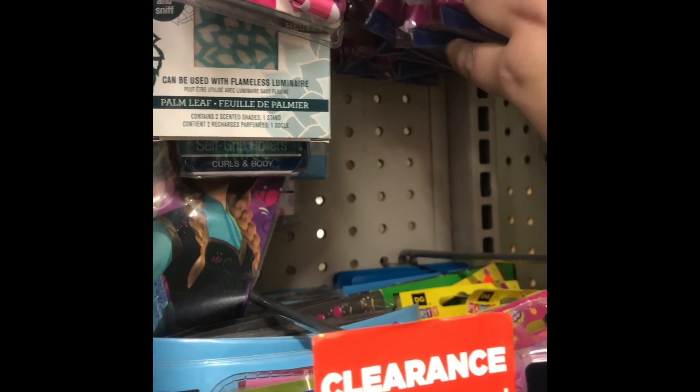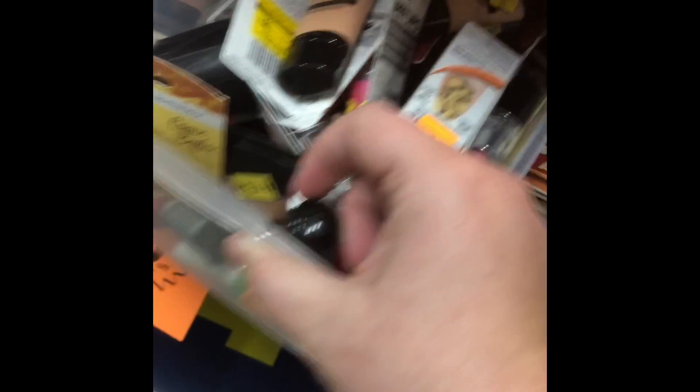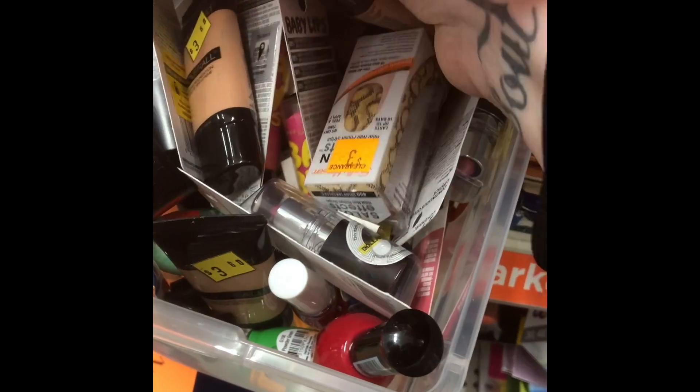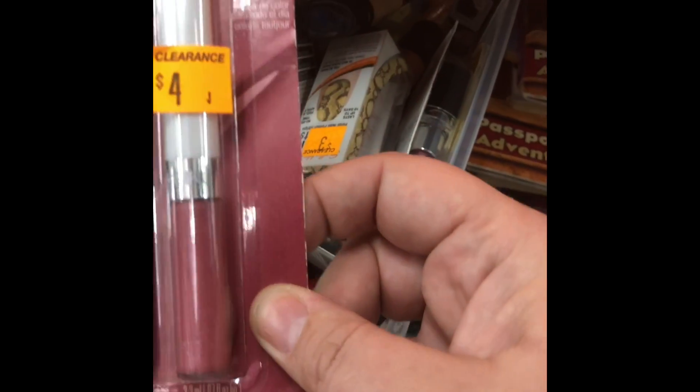So now I'm just looking through, really wishing I had more coupons, because I had Wet and Wild coupons. I actually think those are expired. But I had a lot more coupons that I have already used, that I wish I would have saved for the clearance sale.